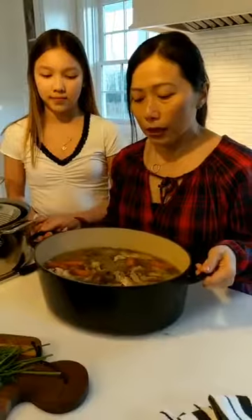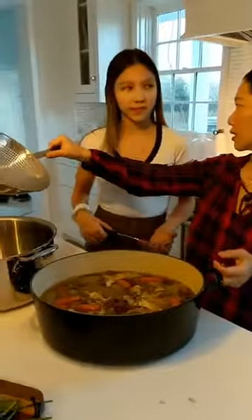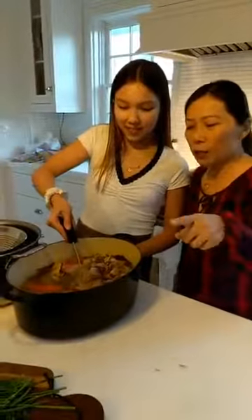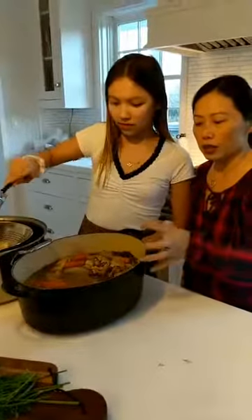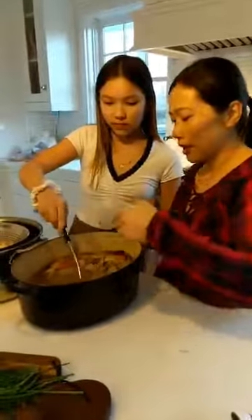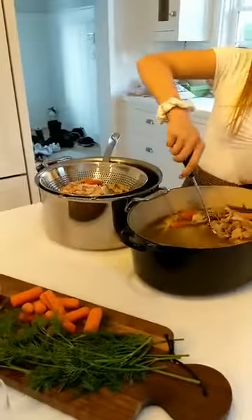Now that the broth is nice and tasty, you can scoop it over into this pot. We're using a strainer. Just scoop it in so that it doesn't make a mess. The chicken is so heavy, and if you just throw the pot over like that, you could totally make a disaster. So this way, you scoop as much of the large chunks out and then you sieve it over.